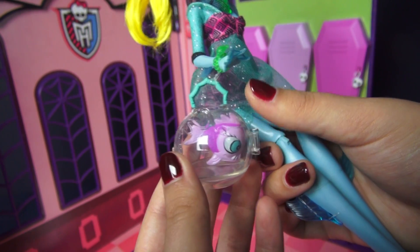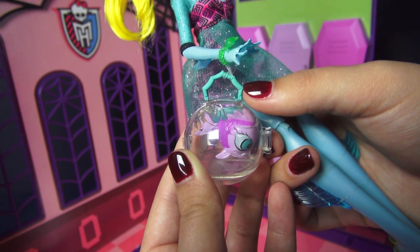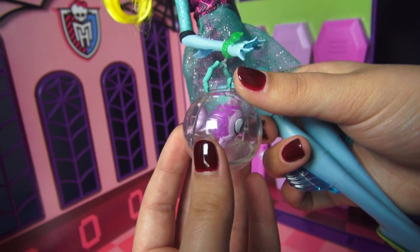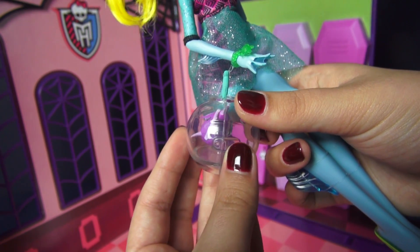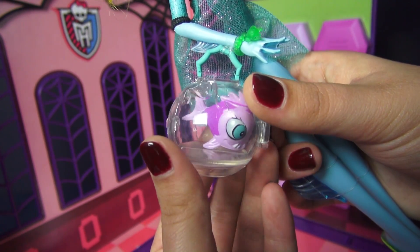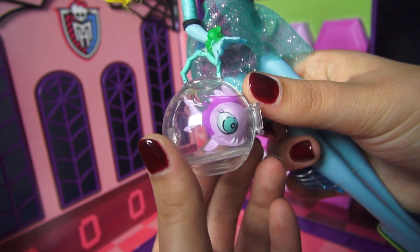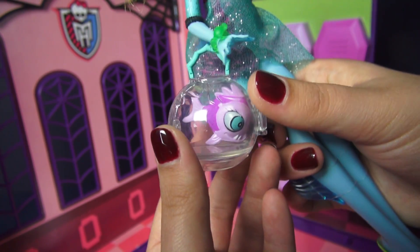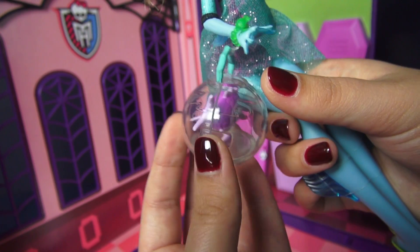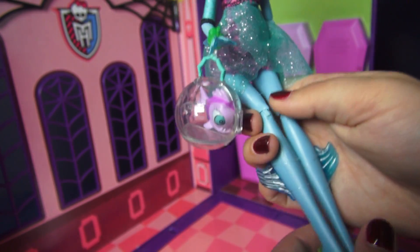Let's get a closer look at her pet piranha and the fishbowl purse, because I did gloss over this a bit in the beginning. Up top we just have this kind of bamboo handle in a blue color, and the purse itself is a regular-looking fishbowl with a little bit of wave detail. Here's a closer look at the pretty little piranha — I love Neptuna. It's actually my first Neptuna because I wasn't able to get my hands on the original Laguna.